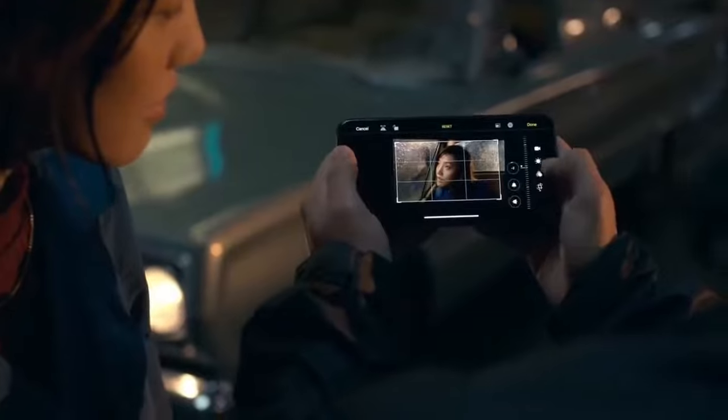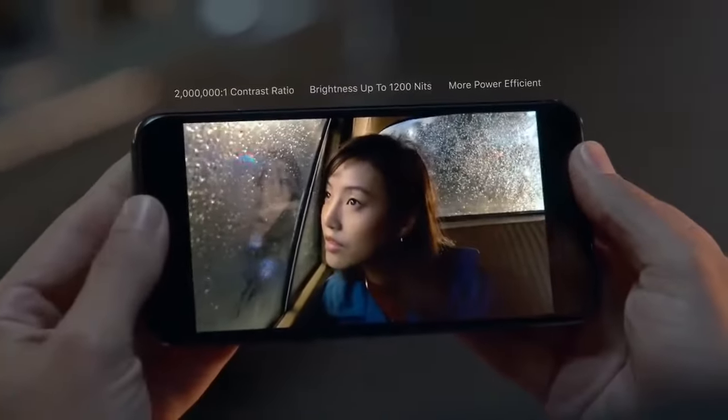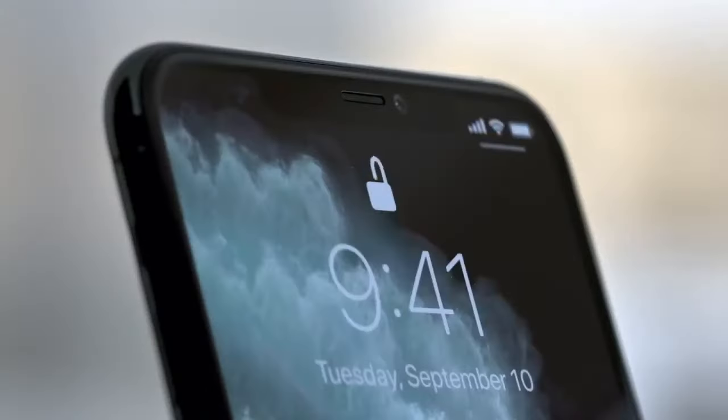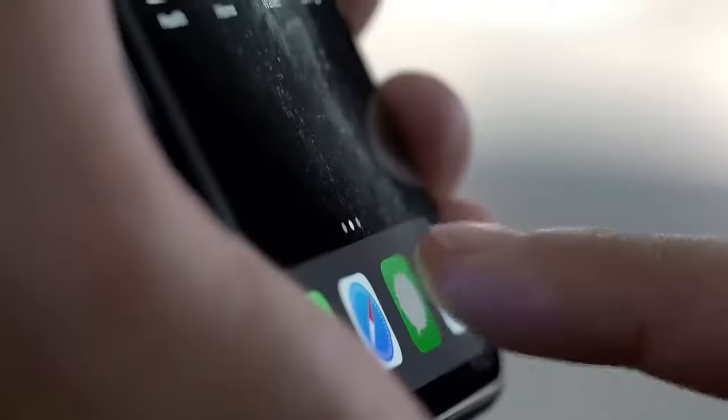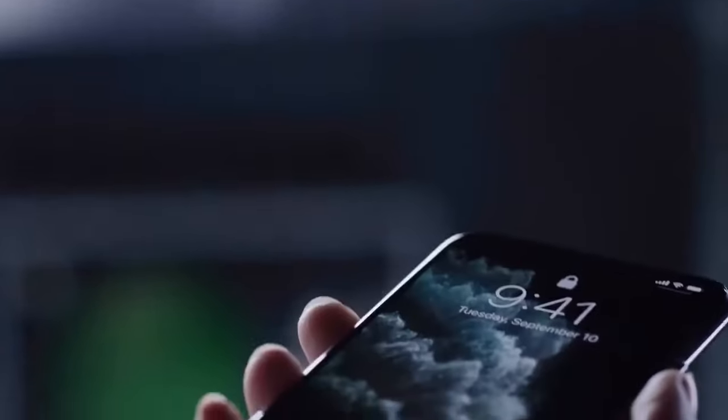Perfect and then play back your footage on the new Super Retina XDR display that has the highest pixel density of any Apple device. Privacy is built into every iPhone from the ground up, from iOS 13 to Face ID — the most secure facial authentication in a smartphone — which now works from greater angles and is even faster.